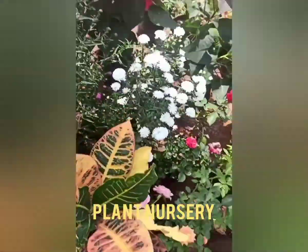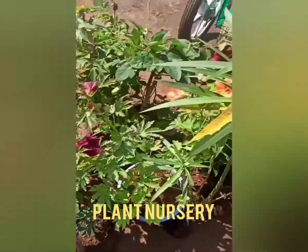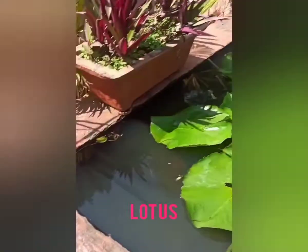Lots of plants you can see in the nursery — beautiful flowers. See lots of plants, indoor and outdoor plants. This is one market.